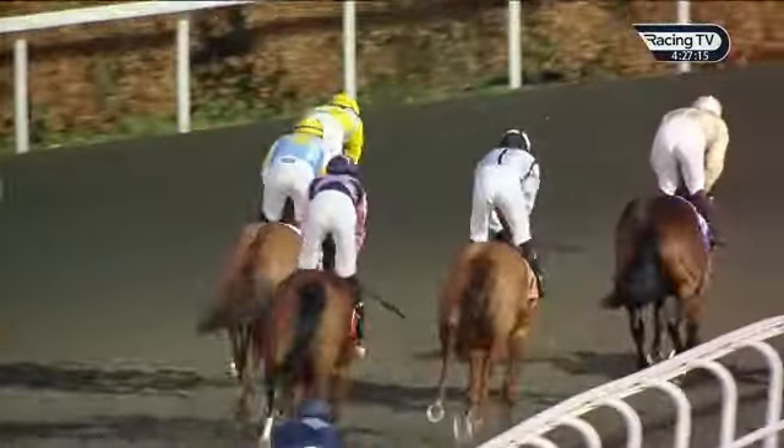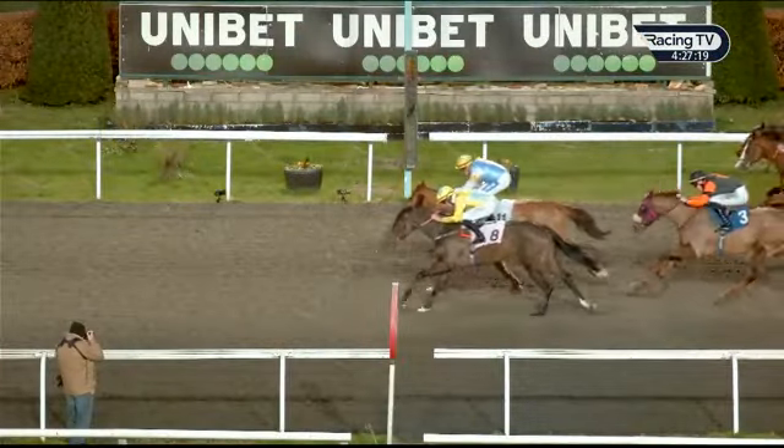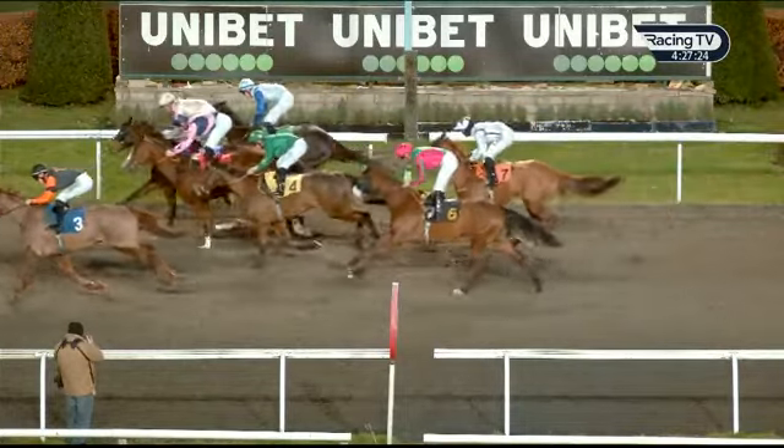Very close finish in our opener — Rasidat on the near side, Tea Leaf Ted on the far side. First assumptions were it was near side, but we'll wait for confirmation. Whatever happens, Tea Leaf Ted — it's good to see him back up that effort, which was a real surprise.